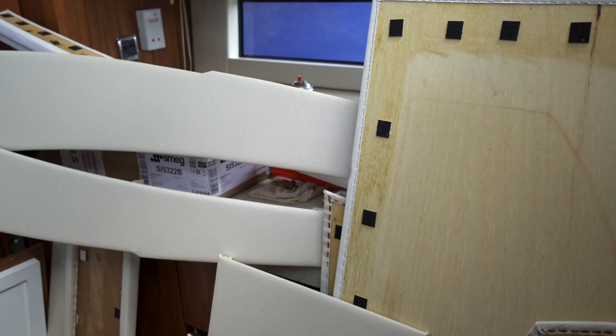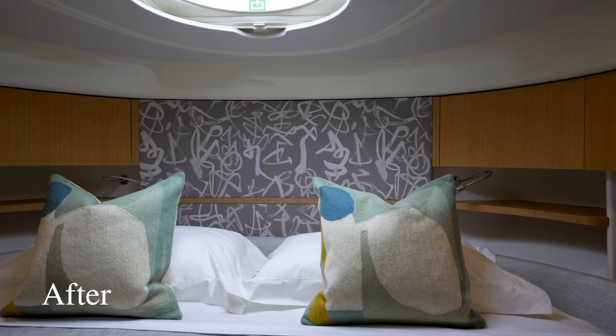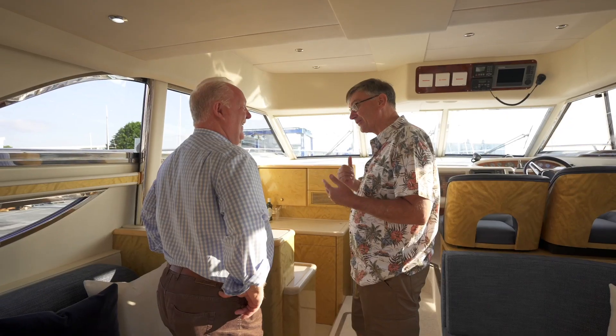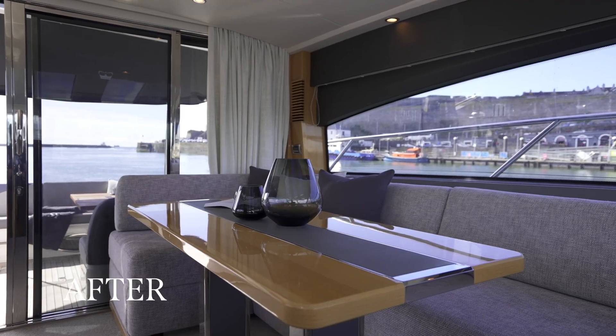We're doing it with the ethos built collectively amongst the professionals in our mother companies, offering a unique design service and a very high level of customer service — which is very unusual in the pre-owned market. And people are starting to understand that it's a wonderful idea.